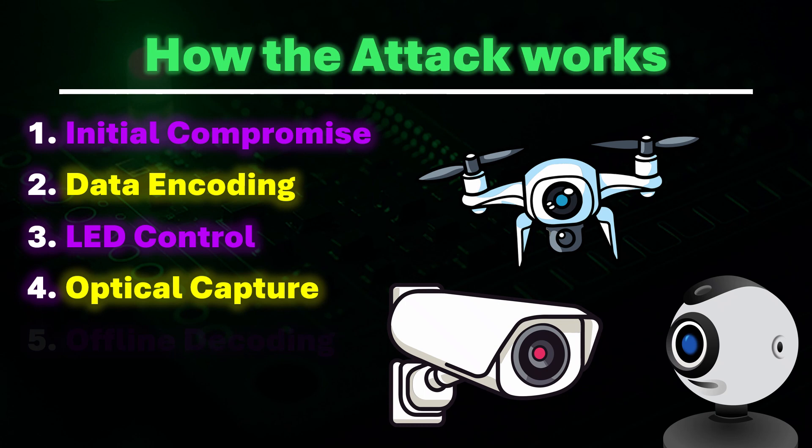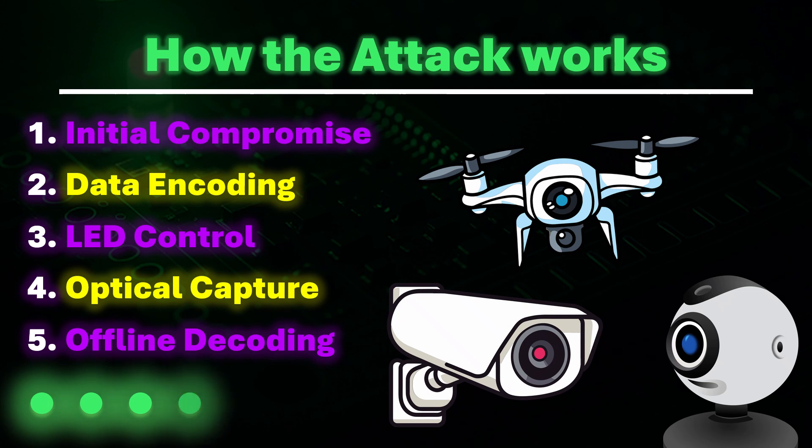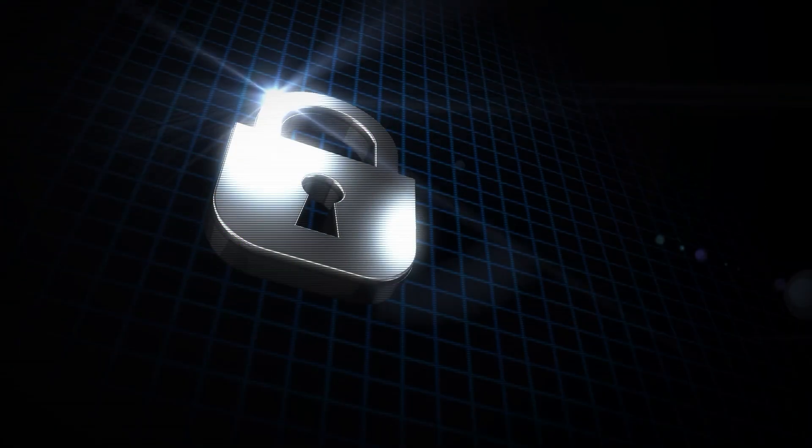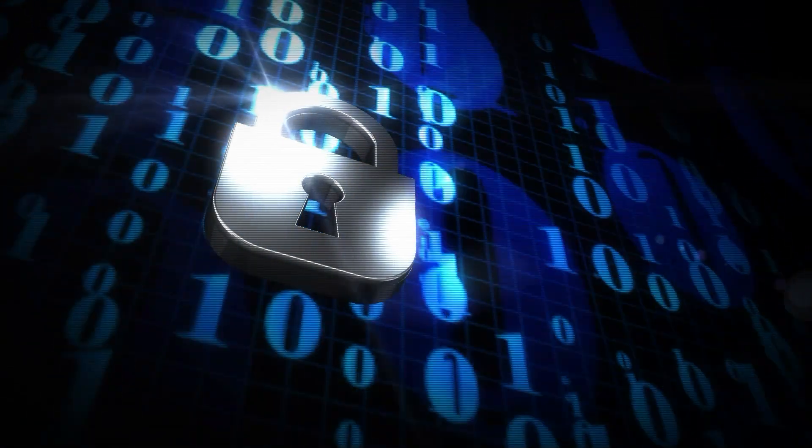The data is typically encoded in Morse code or binary, using short and long LED blinks or on-off states to represent dots and dashes, or zeros and ones. This encoding is simple, robust, and easily recognized in recorded video, even with lower frame rates or varying lighting conditions. The video is analyzed and the light patterns are decoded back into the original secret information. Even at rates as low as 5 bits per second, it is still possible to exfiltrate short but critical pieces of information such as 256-bit private keys, authentication tokens, or passwords in under a minute.